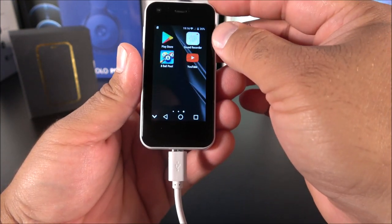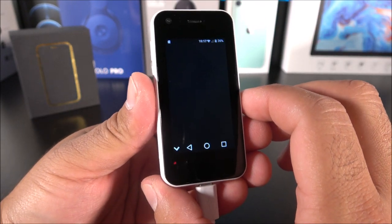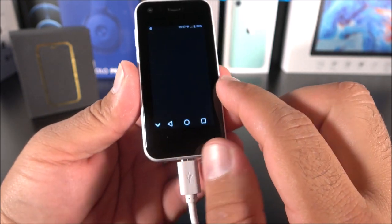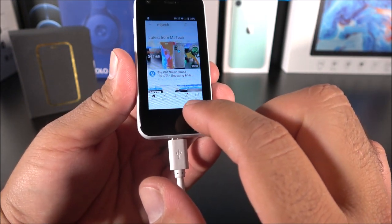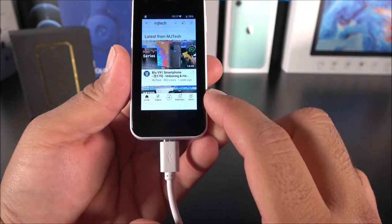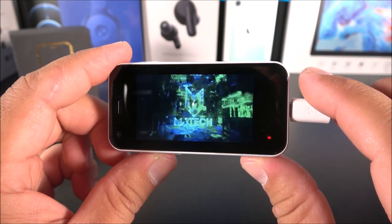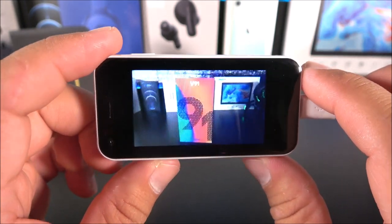YouTube seems to be working as well. Let me see if I can open it — the phone is lagging quite a bunch. We can see YouTube has been delayed — let's give it a few seconds. There we go, this is my channel of course. Let's see if we can play a video — and boom, we can even watch YouTube on this $87 phone.